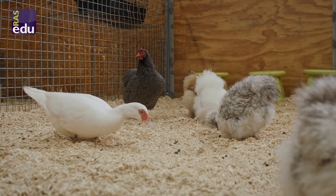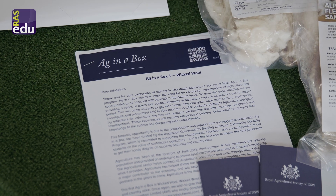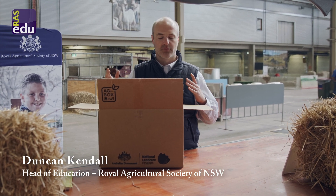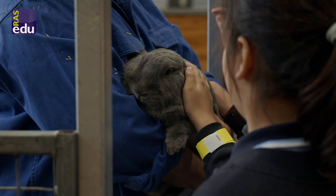I'm Duncan, the Head of Education at RAS. Our first Ag in a Box series is titled Wicked Wool, which looks at agricultural science in regards to the area of wool, but also integrates across all KLAs.